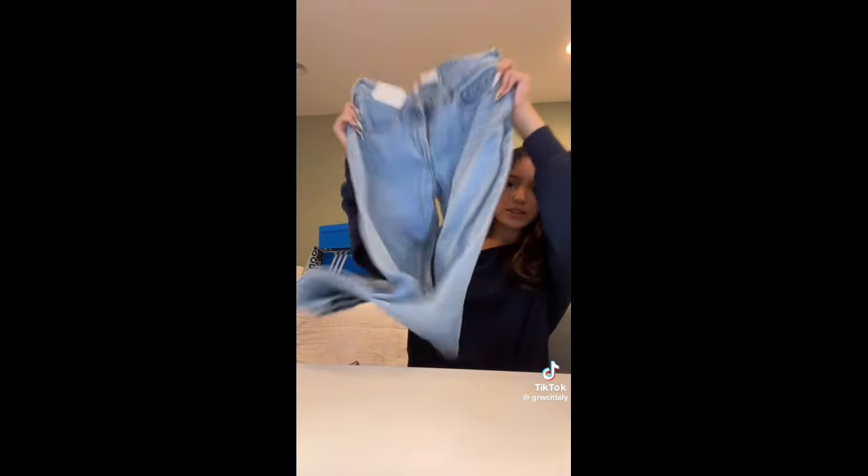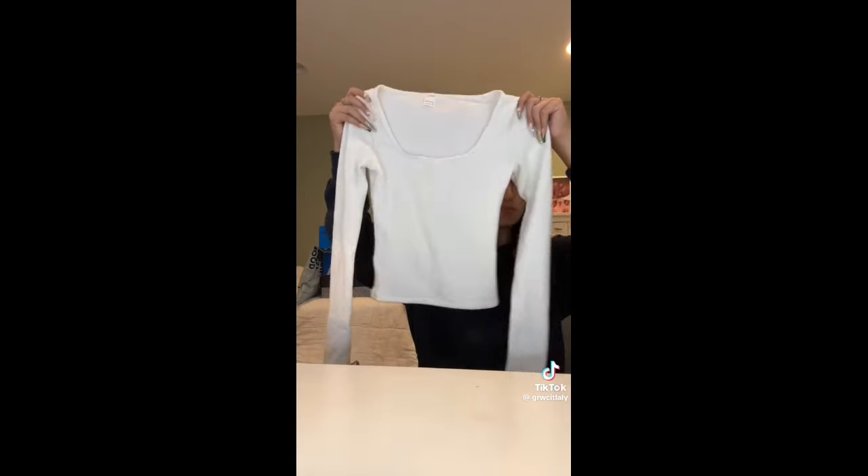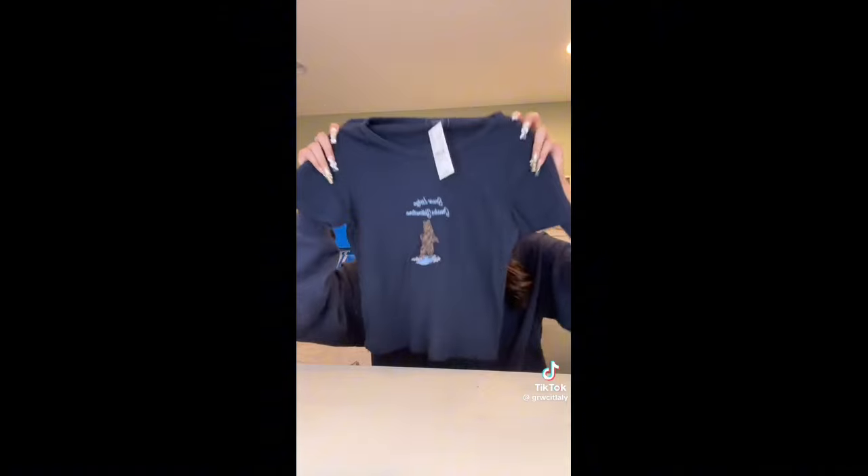Hi guys, I have my back to school haul. Starting off with Hollister because I got the most things from here. First I got these baggy jeans — I couldn't find any that I liked so these were the only ones. Then this cute basic tee that's like a pajama set top but super cute. Then this really cute light pink cardigan I'm so excited about. I also got this off-the-shoulder crew neck and another off-the-shoulder crew neck.